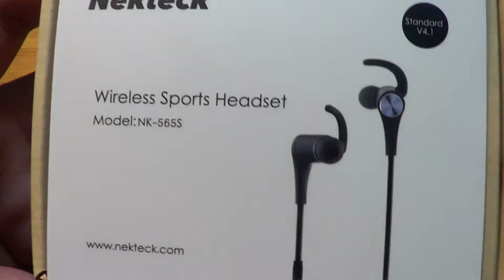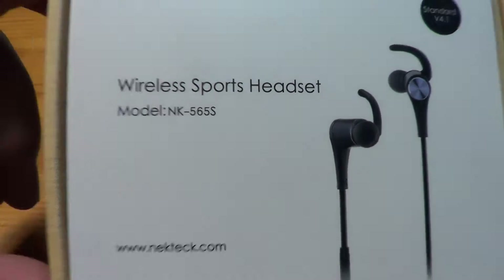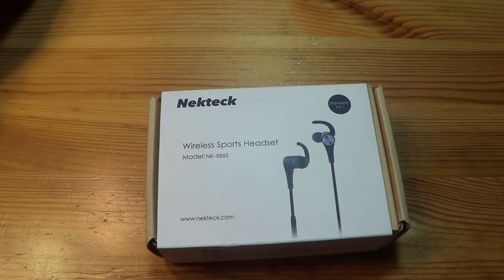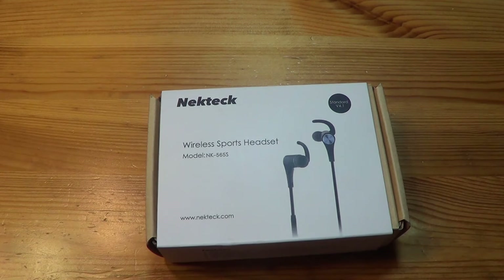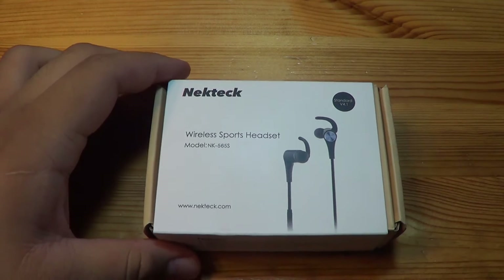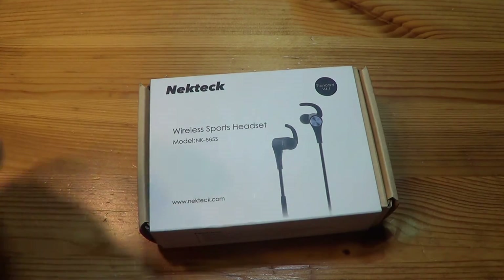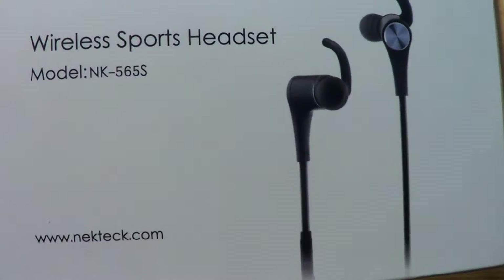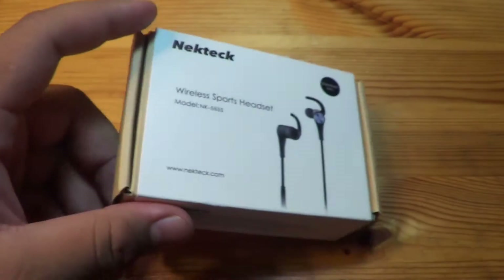Here we've got the NeckTech Wireless Sport Headset, model NK565S — pretty standard model you could find on Amazon. Pretty much your run-of-the-mill Bluetooth headset. I got it on Amazon for $19.99 with a deal, though it's normally $29.99. Thirty bucks is still not too bad. You can find them at necktech.com or just get them on Amazon.